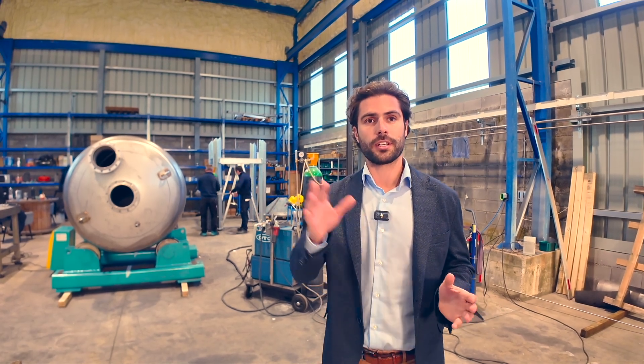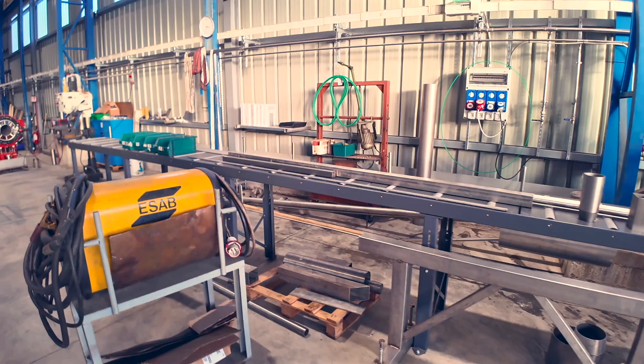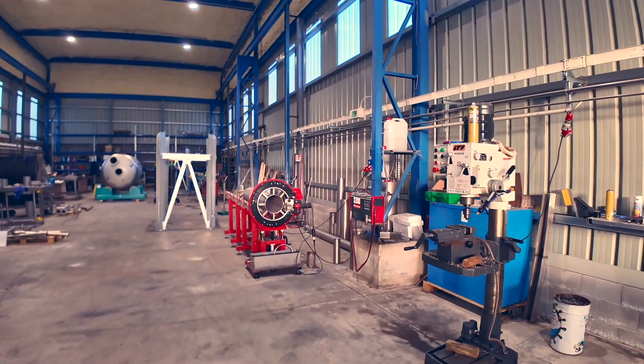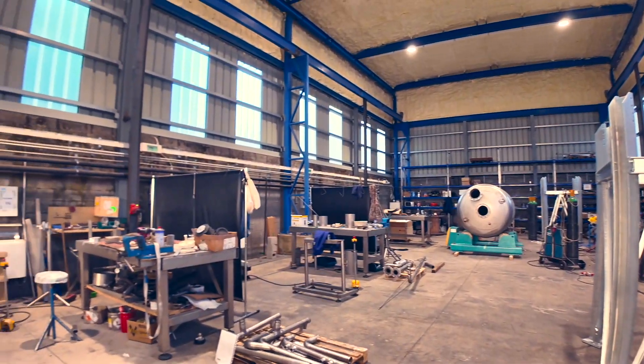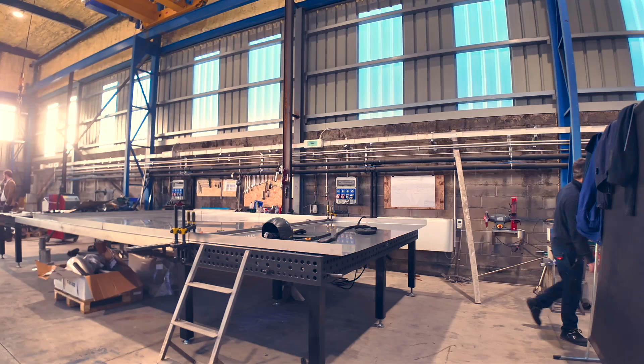Jakob, tell us a little bit about what we're seeing here because we're in another facility. Exactly — another SUDEC facility. Here we are in the stainless steel facility, the stainless steel warehouse. We want to make sure that the carbon steel we saw before is not contaminating the stainless steel — for corrosion reasons. So we keep the two production facilities separated. We don't work just as an OEM chiller manufacturer and supplier, but we also do the contracting part, especially in Italy, which is our home market. So we have a lot of stainless steel pipework, pumping skids in stainless steel, and stainless steel vessels that we also manufacture ourselves.